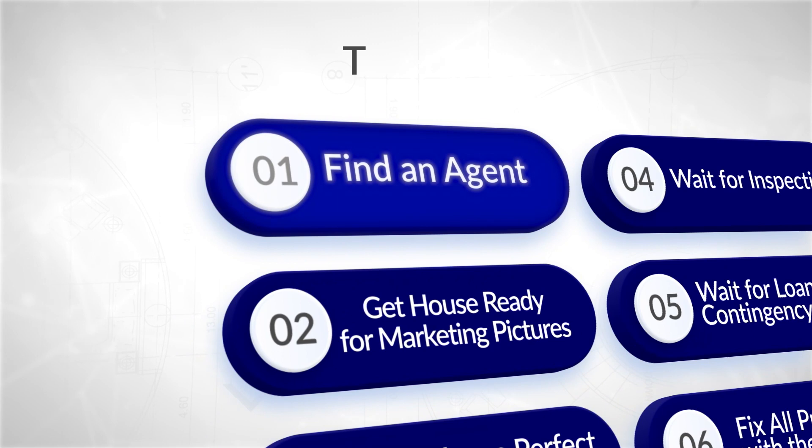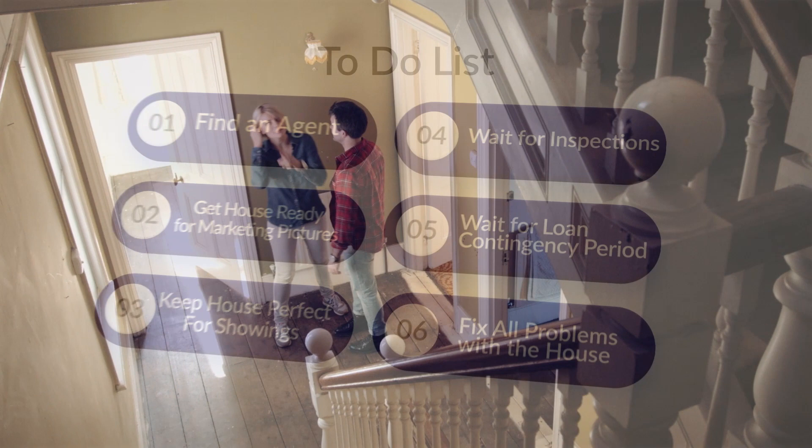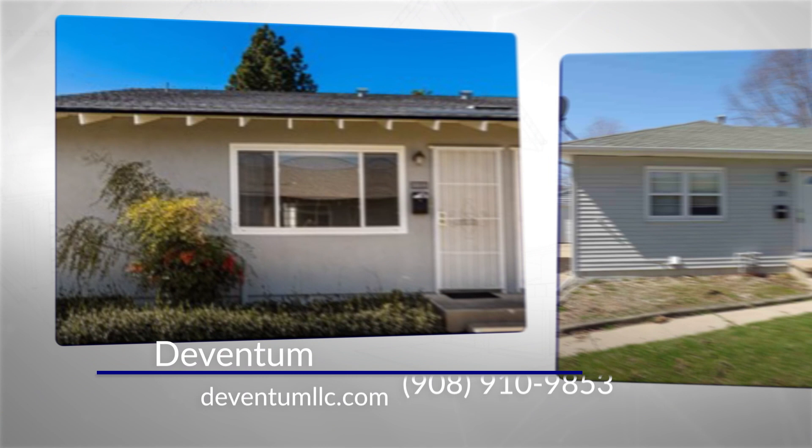In the traditional process, you would start by trying to find a capable agent you trust to list your home on the open market. Get your entire house looking top-notch for marketing pictures, and then make sure it stays that way for months while a bunch of strangers come through your home for showings and open houses. Once you finally get an offer, which can take months, you have to wait for inspection and loan contingency periods, which often result in a list of things you have to fix before the buyers are willing to purchase.